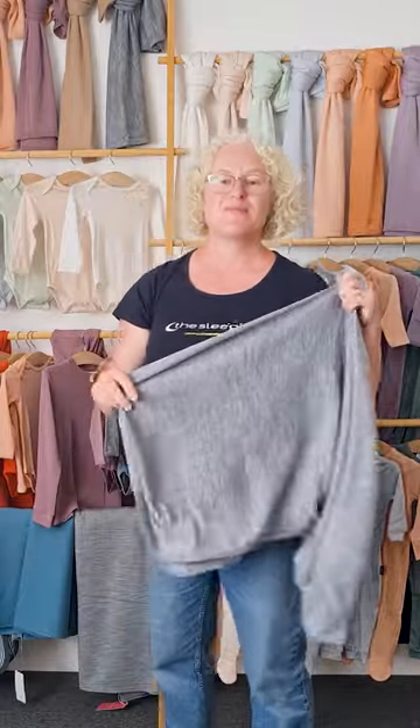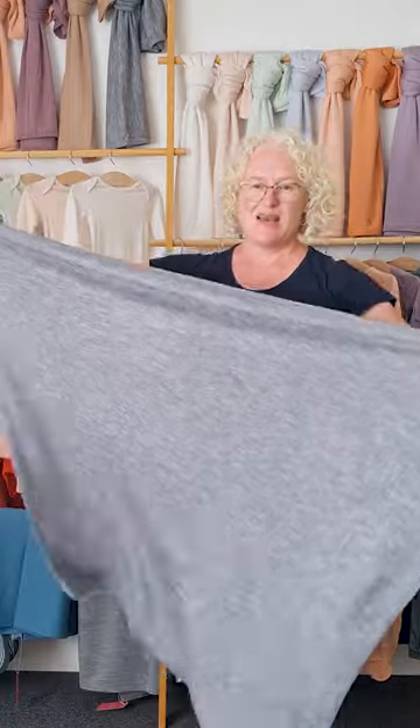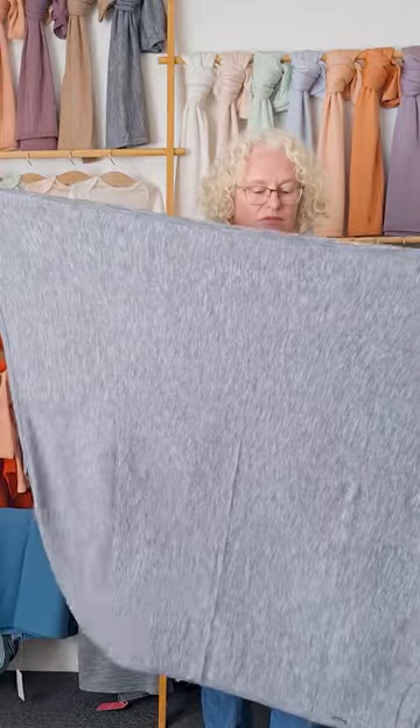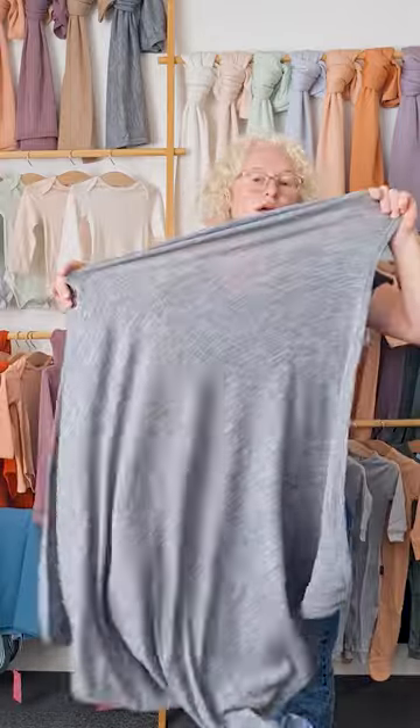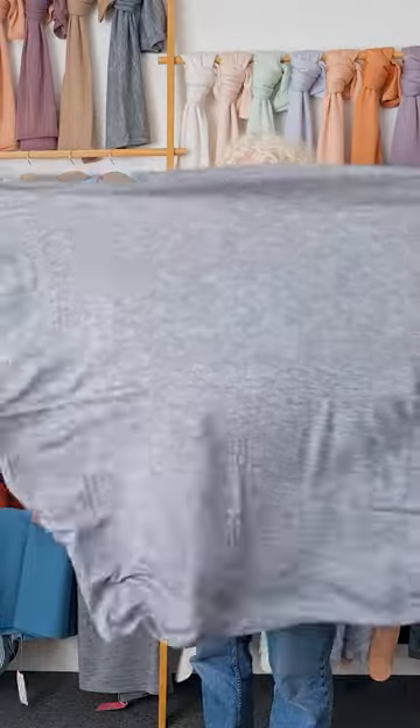We always like to do a bright colour option. Last year we did cherry red which we all loved — it didn't sell very well but it was pretty bright. We just like to give people who want a bright option something to choose from — a pop of paprika to bring joy to your winter days. This is our ribbed swaddle blanket, another product that's been with us for the whole eight years.